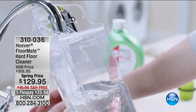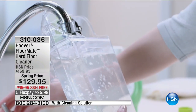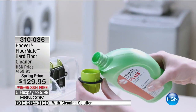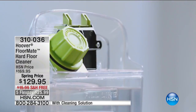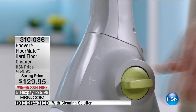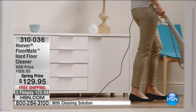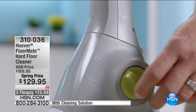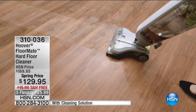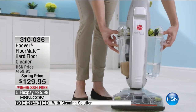We're featuring Hoover — this is the one and only FloorMate. It is the only machine that will clean hardwood floors, and it has a feature where it'll dry them. You don't want to leave hardwood floors wet. At $129.95, it's a spring price with free shipping and handling and five flex pays of $25.99. Julie Truster will be joining me. Item number 310036.